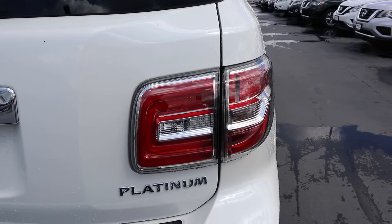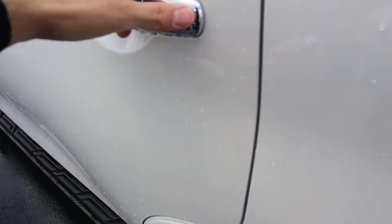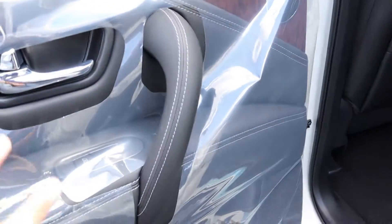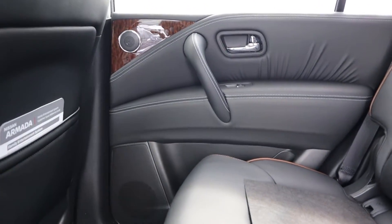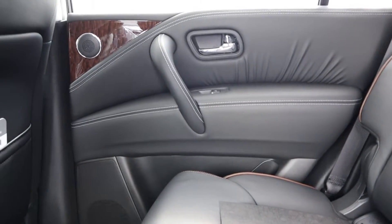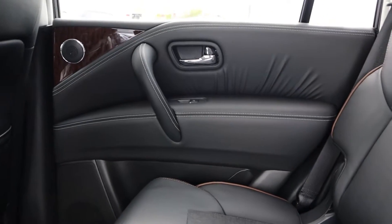Coming around to the front again, we can see those running boards which make getting in and out of the SUV a lot easier. Looking at the door panel, it's nicely wrapped in leather with contrasted stitching, wood trim, and a speaker integrated there. Overall it looks like a very nice door panel.